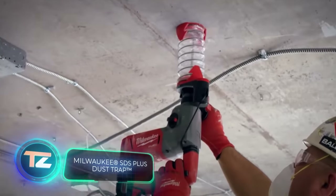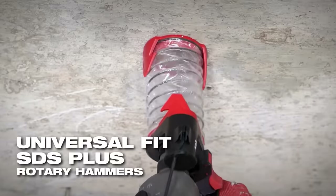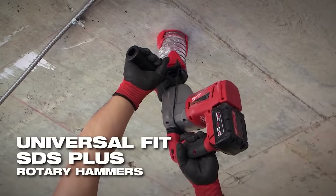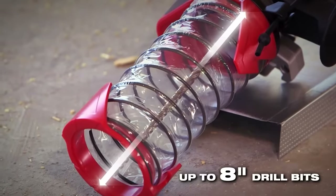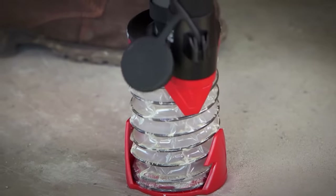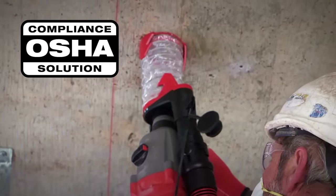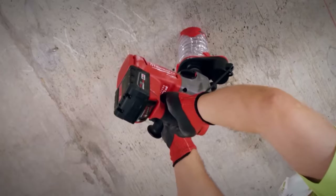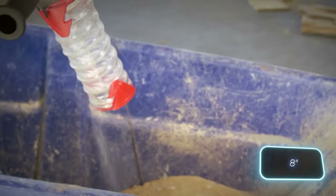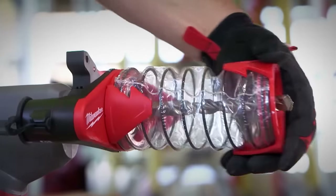Milwaukee offers a fantastic product for drill enthusiasts — the Dust Trap, a universal dust extraction system. It's compatible with all SDS-plus drill bits and is the first universal solution approved by the U.S. Occupational Safety and Health Administration. The Dust Trap doesn't need a vacuum and works seamlessly with drill bits up to 20 centimeters long. This handy system comes at a cost of just $23.